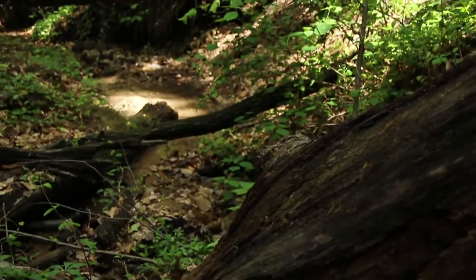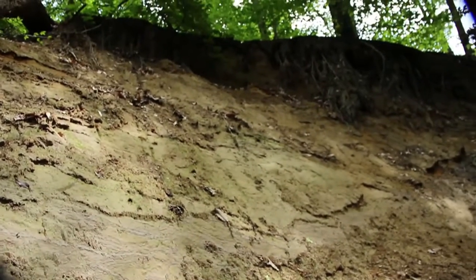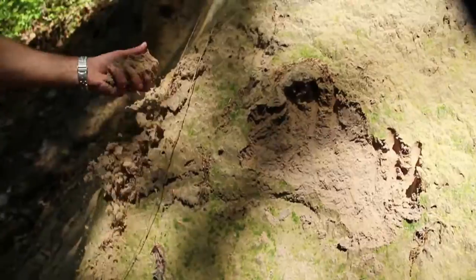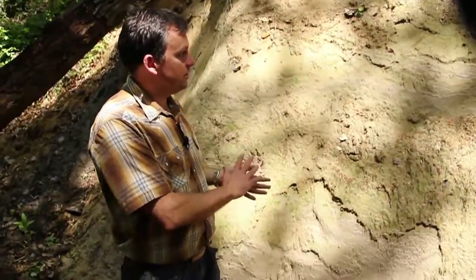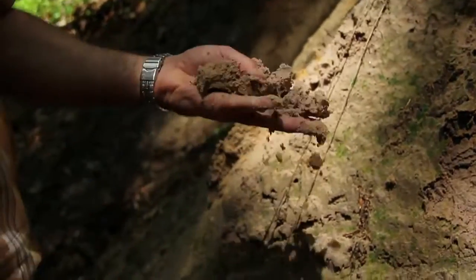We are in southeast D.C. This is Alger Park, and it's part of the Texas Avenue tributary which ultimately drains into the Anacostia. Here we have a very dramatic example of the impacts of uncontrolled stormwater. In southeast D.C. we have these Christiana soils which are predominantly sand. When uncontrolled stormwater hits this sand it just blows it out, and all this sediment is going to end up down in the Anacostia and eventually likely down in the Bay, which is not what we want.